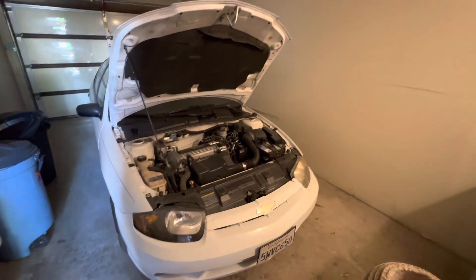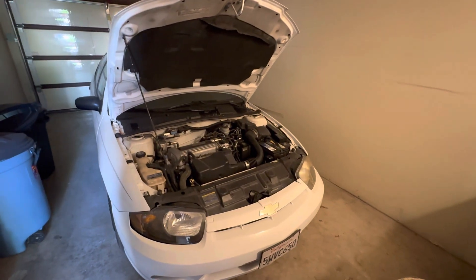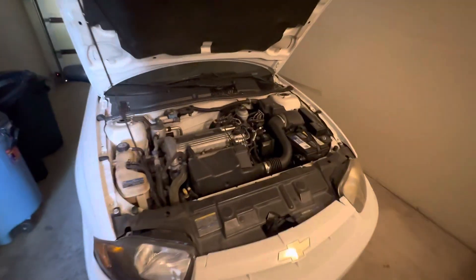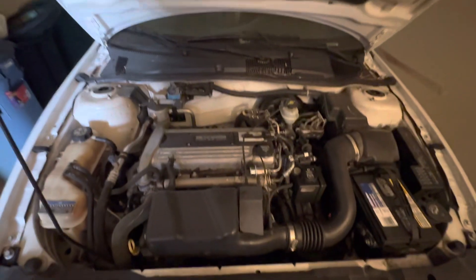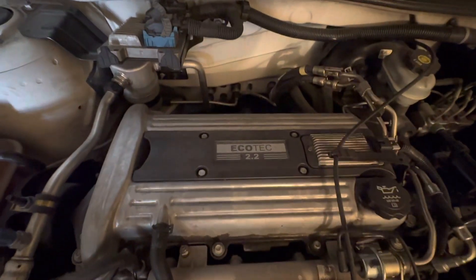We're looking at an abandoned 2005 Chevy Cavalier located here in Pomona, California. We had a key and we're able to open it up, but the battery is dead, so we don't know the mileage on it.